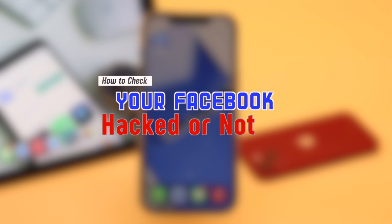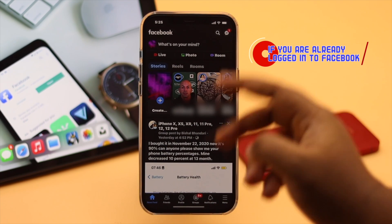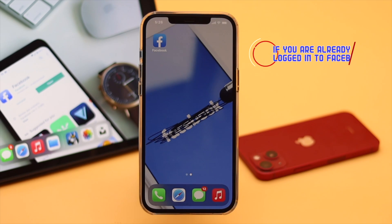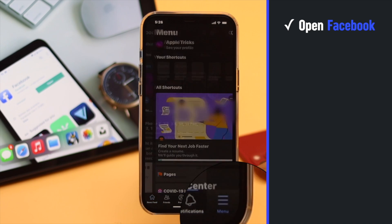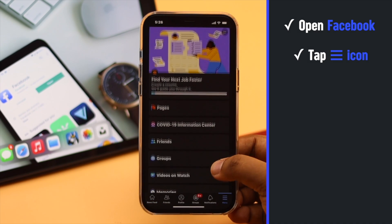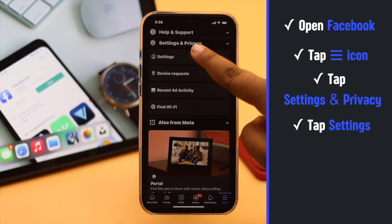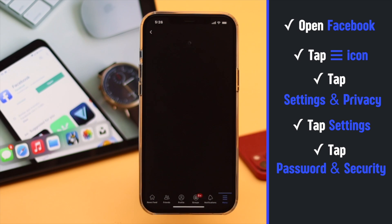If you are already logged in to your Facebook account, here is the way you can check and fix the issue from the mobile app. Open Facebook, tap on the three-line icon, scroll down and tap Settings and Privacy, tap Settings, then tap Password and Security.